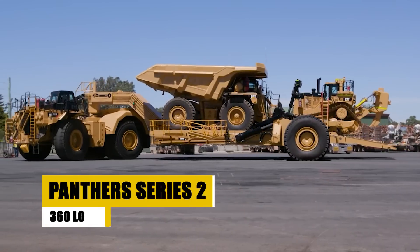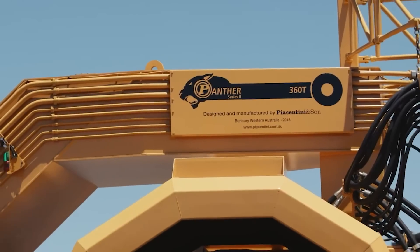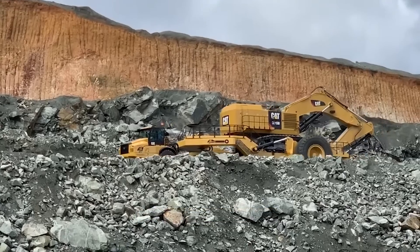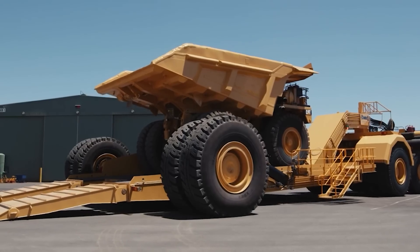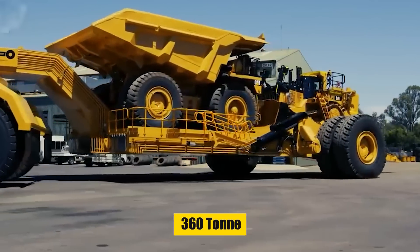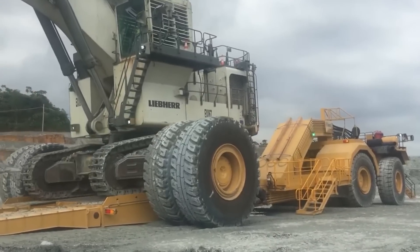Panthers Series 2 360 Loader. Today we're taking a deep dive into a true heavy lifting champion, the Panthers Series 2 360-ton Low Loader. Crafted for the toughest jobs in mining and construction, this Low Loader isn't just a vehicle — it's a powerhouse on wheels. With a jaw-dropping 360-ton carrying capacity, the Panthers Series 2 makes transporting massive excavators and mining equipment look like child's play.